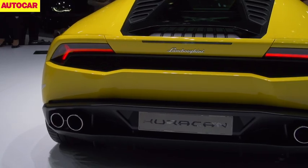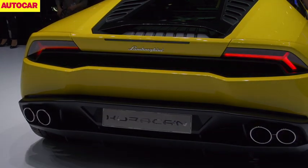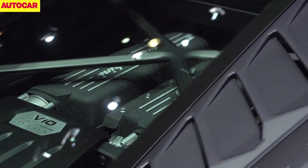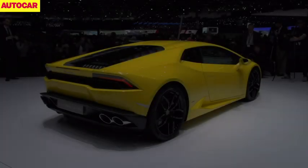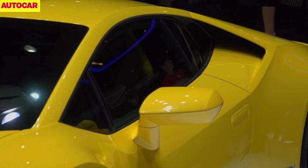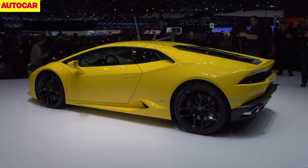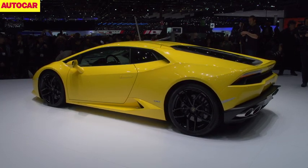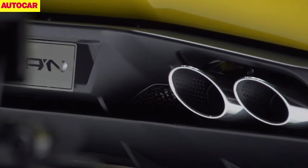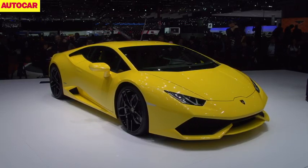Purists might weep that there's no three-pedal manual this time, but it's absent because only 2% of Gallardo customers ever ordered one. What this entry-level Lamborghini does retain is a naturally-aspirated V10 driving through all four wheels. It's an all-new unit displacing 5.2 litres and putting out a distinctly unshabby 602 horsepower, good for a top speed of more than 200mph. The 0-62mph time is 3.2 seconds, and the sprint to 124mph takes under 10 seconds. The Huracan will cost around £190,000 when it goes on sale in the second half of this year.